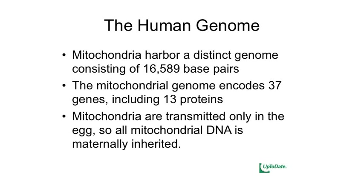We also have mitochondrial genes. Those are targets — if there are mutations in those genes, they can cause disease, and there are treatments that target mutations in mitochondrial genes. The mitochondria is transmitted in the egg, so it's maternally inherited — we can thank our moms for our mitochondrial DNA.